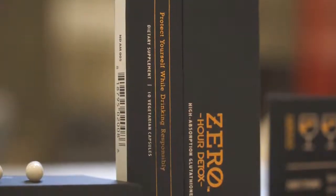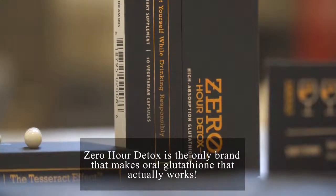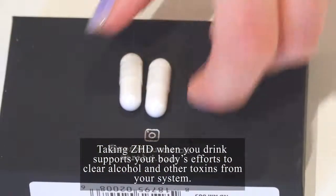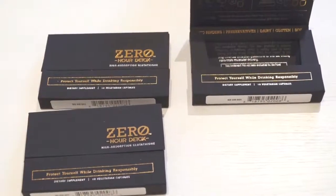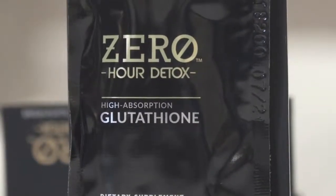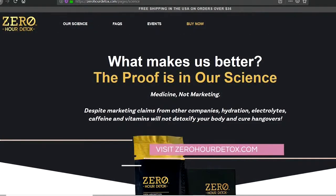ZHD uses the body's own master antioxidant, glutathione, as a supplement for general detoxification, but also as a secret weapon against hangovers. The product works while you sleep to rid the body of toxins and support the body's natural detoxifying process, which are the keys to waking up hangover-free. ZHD is the exact same treatment your doctor would administer in a hangover recovery IV, but delivered in a convenient capsule. Newly launched nationwide, ZHD is the first and only product of its kind. You can find it at ZeroHourDetox.com or on Amazon.